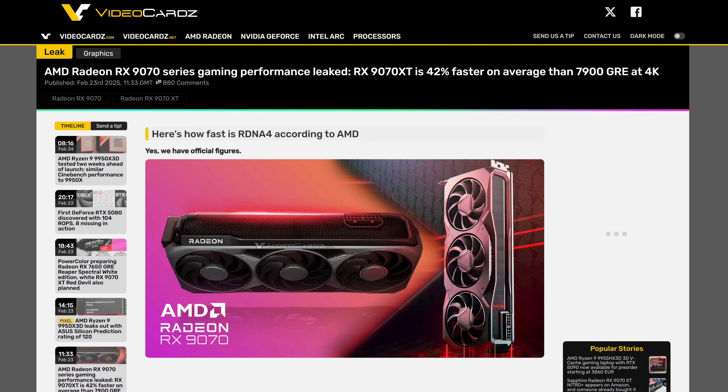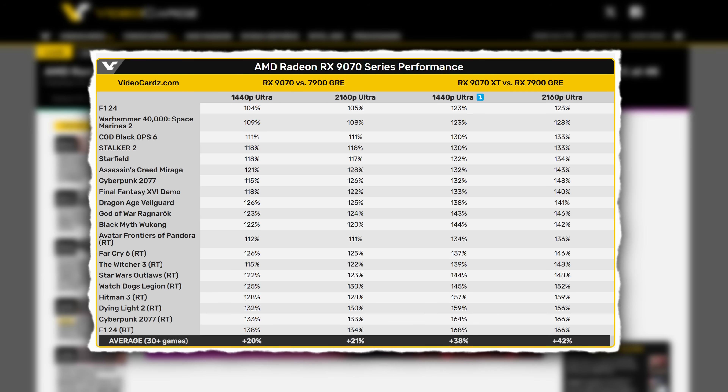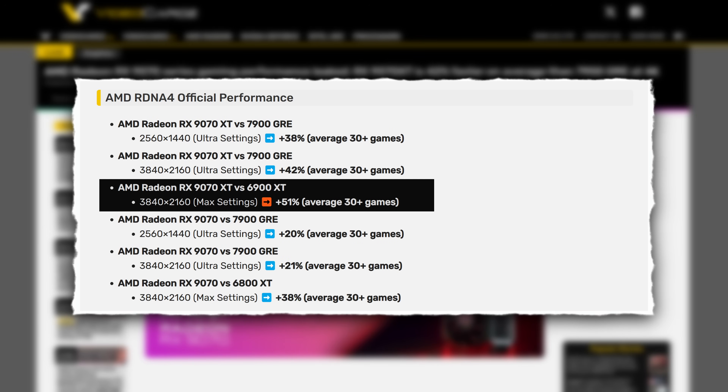Let's talk about some really interesting benchmarks that just leaked for AMD's RX 9070 XT. These numbers are fascinating, to say the least. We're looking at 38% improvements over the 7900 GRE at 1440p and 42% at 4K. I can already hear you typing in the comments — why are they comparing it to the 7900 GRE and not the 7900 XTX? Well, here's the thing, and AMD knows this: the 9070 XT is actually trading blows with the 7900 XTX in a lot of games. When you look at the numbers compared to the 6900 XT, we're seeing a 51% improvement at 4K. The 7900 XTX typically runs around 40 to 55% faster than the 6900 XT at 4K, so you can see why AMD chose the GRE for their comparison points.